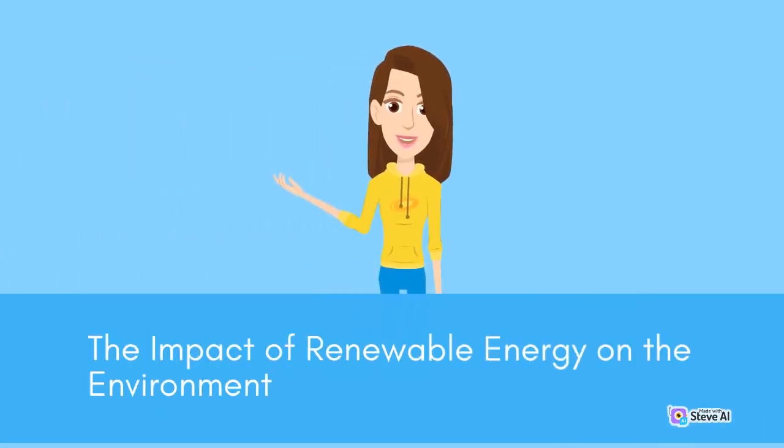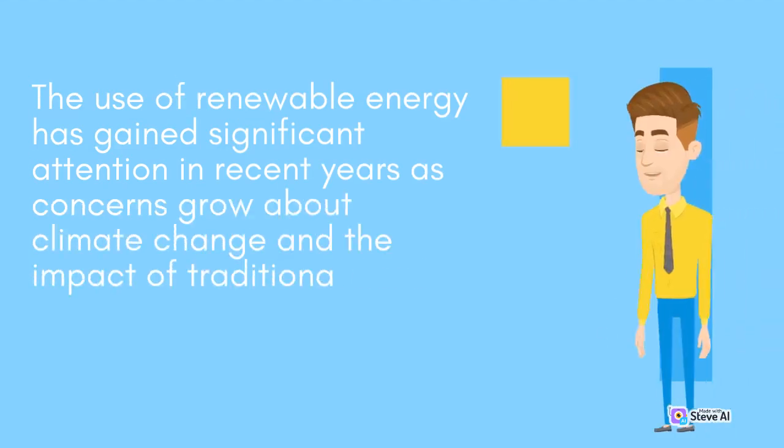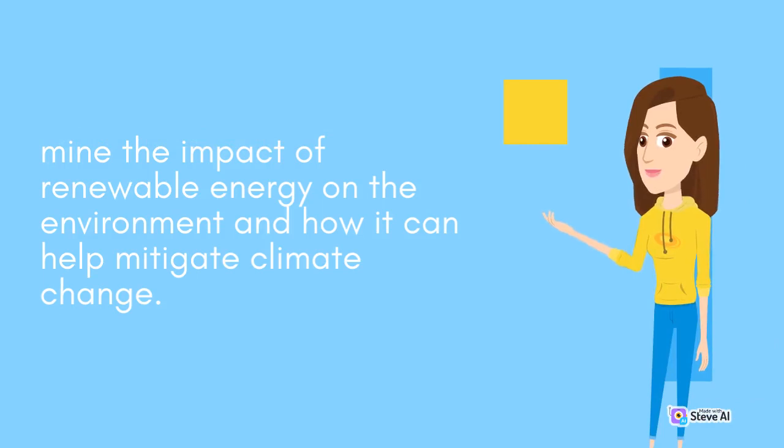The impact of renewable energy on the environment. The use of renewable energy has gained significant attention in recent years as concerns grow about climate change and the impact of traditional fossil fuels on the environment. This article will examine the impact of renewable energy on the environment and how it can help mitigate climate change.